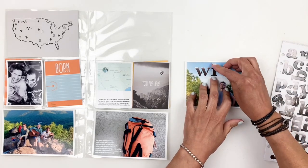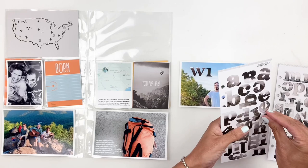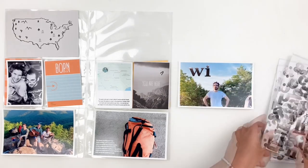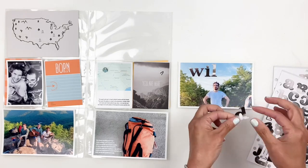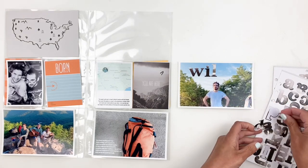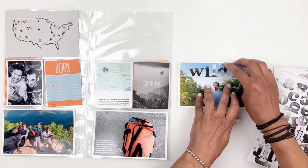Now you're probably thinking why didn't I start with my title card like usual, but I still don't know what I'm going to do with my title card so I decided to leave it for later until I figure it out. I'm just going to go ahead and start working on my photos and cards before I work on my title card.